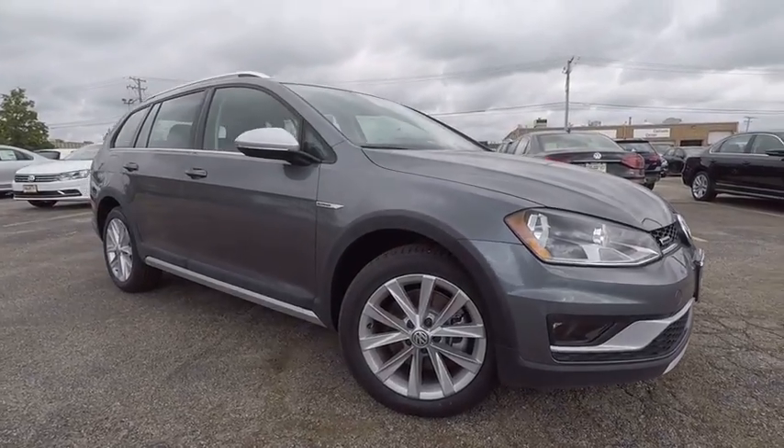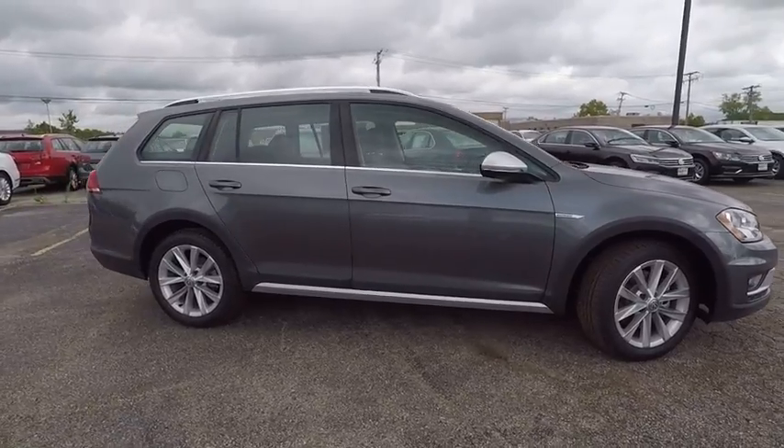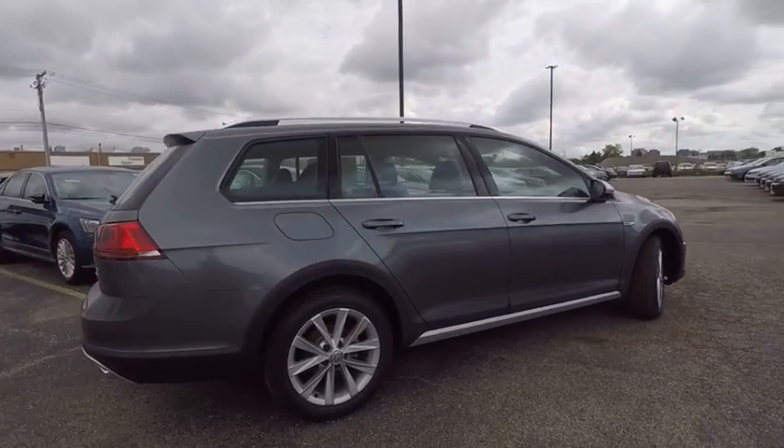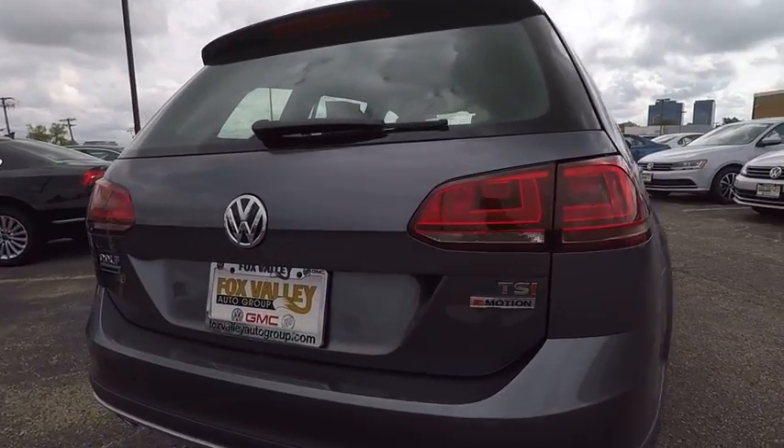2017 Volkswagen Golf — it's the original fun-to-drive hatchback. Drive one today; it's priced below $25,000. This vehicle has less than 100 miles. Here are some of this vehicle's great options.